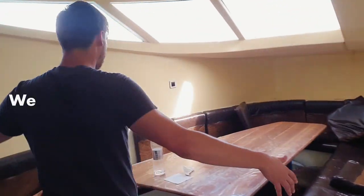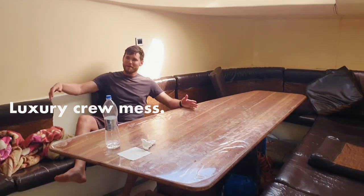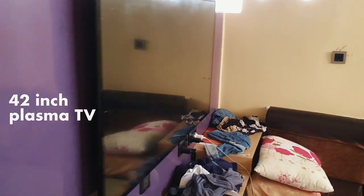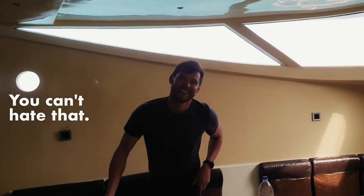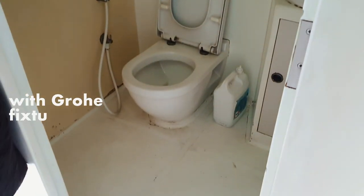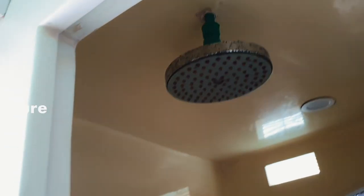Through here we've got the crew mess — that luxury crew mess. It's got its own 42 inch plasma TV and air conditioning. You can't hate that. Two toilets, one here, one here, with chrome fixtures and fittings. And a shower. Pure luxury.